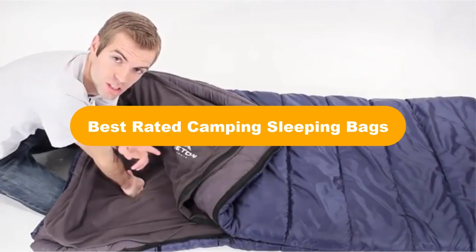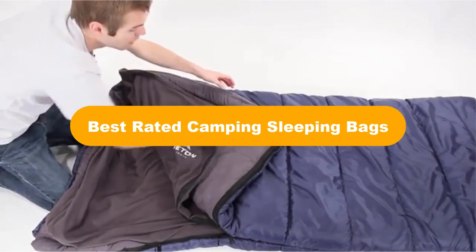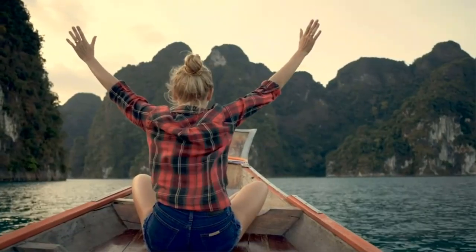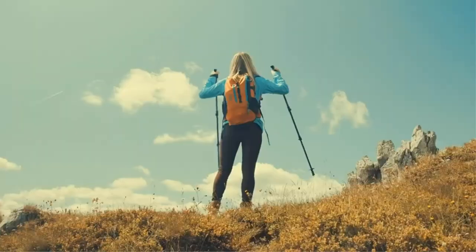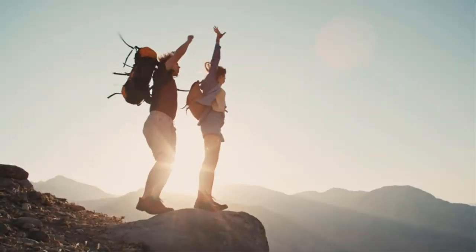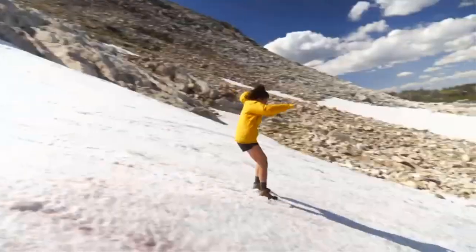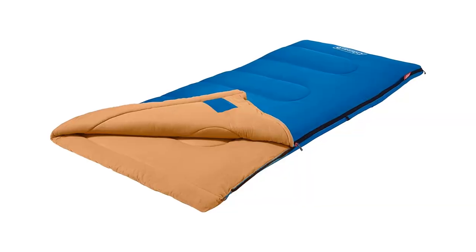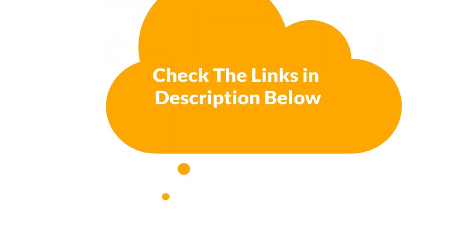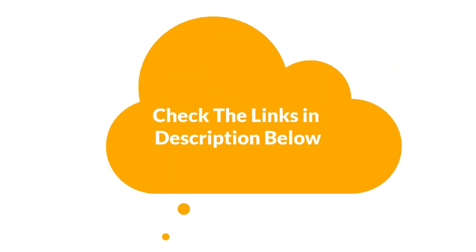Hello everyone. Today, we are going to cover 5 best-rated camping sleeping bags in the market, which are the best for you considering some unavoidable factors that you might miss out without watching this video. We are going to give you an impartial review to help you find the best from a plenty of irrelevant products. For more info and updated pricing of the products mentioned in the video, make sure to check the links in the description below.